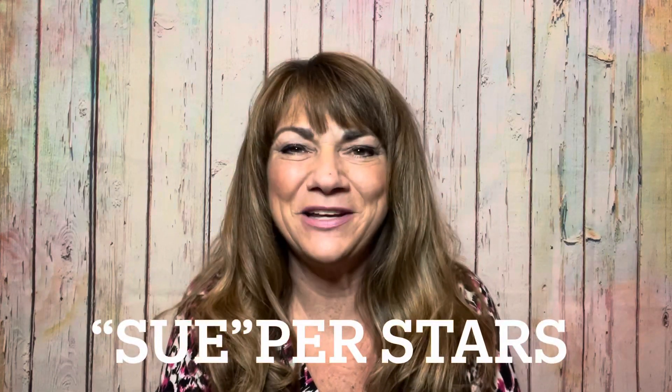Hey superstars, I'm Sue and welcome to my channel Reviews with Sue. If you're a returning subscriber, thank you so much for coming back and supporting our channel, and if you're new here, welcome! I hope you consider hitting that subscribe button. Today's unboxing is the Bass Blue PR box — if you want to see what's inside, just keep on watching.